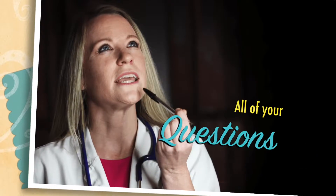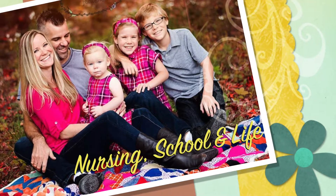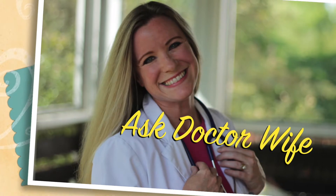Let me tell you a story about Stephanie. For real-world answers to all of your questions on nursing school and life, ask Dr. Y.